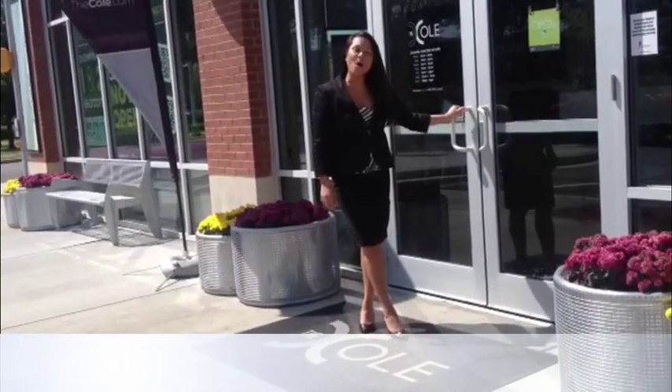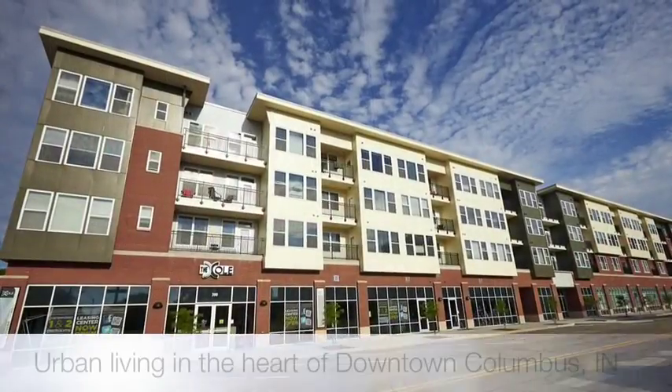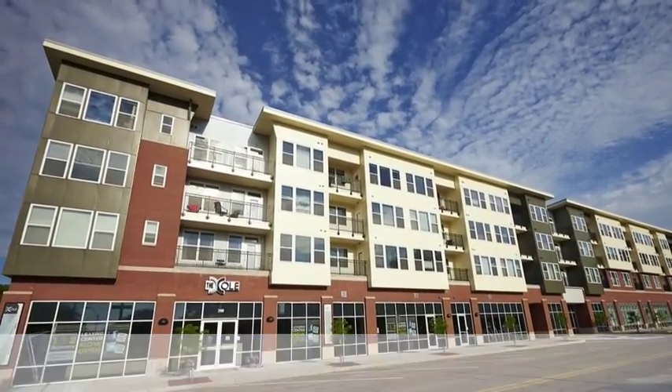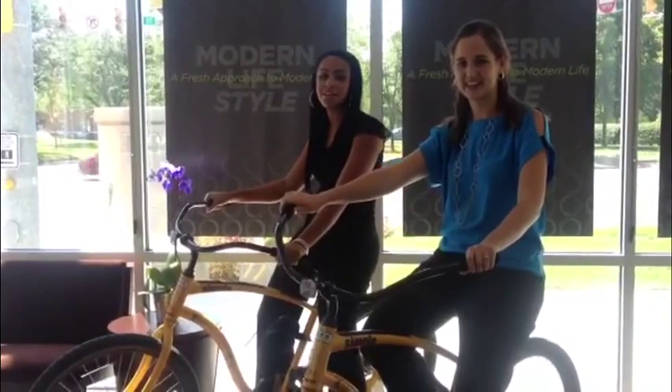Welcome! Our residents love our complimentary bikes to explore the downtown Columbus area.